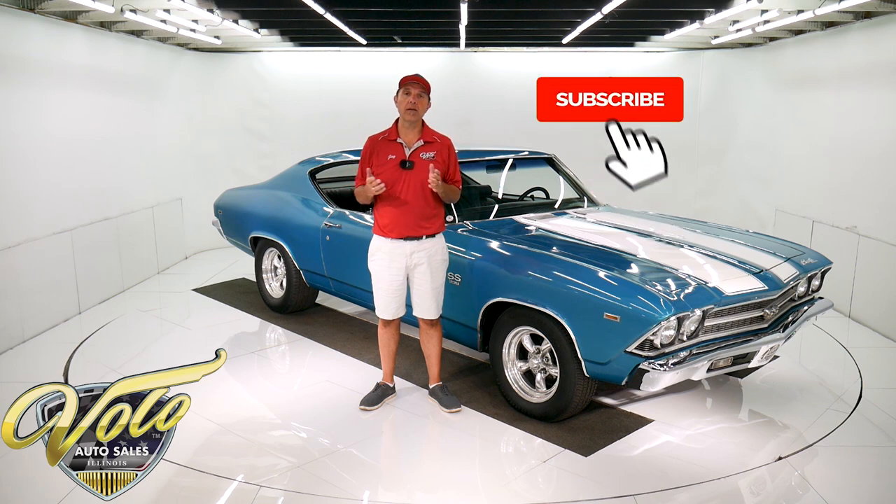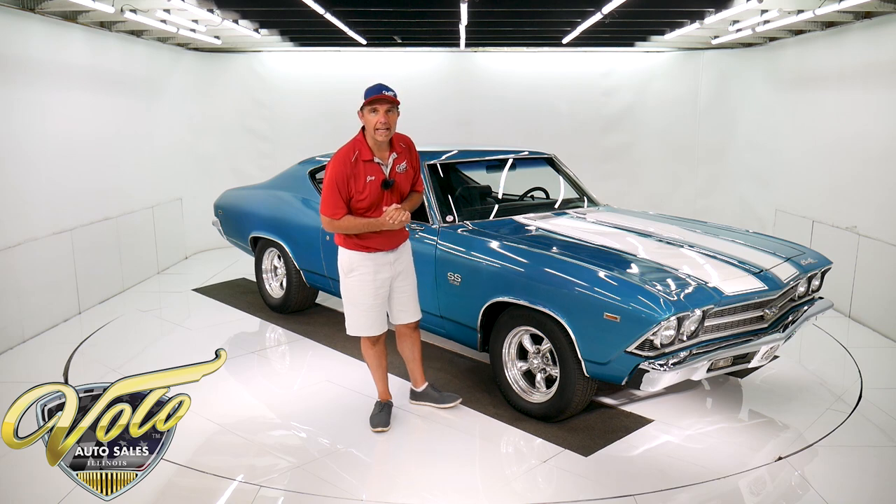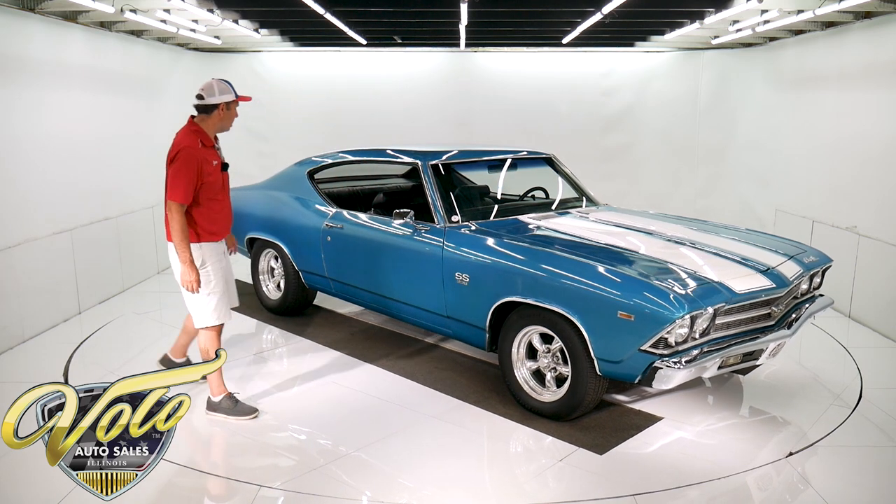If you enjoy the video, subscribe to our YouTube channel, click on the bell icon and you'll see them as they come out. Right now, join me — let's go for a spin in the 69 Chevelle SS.